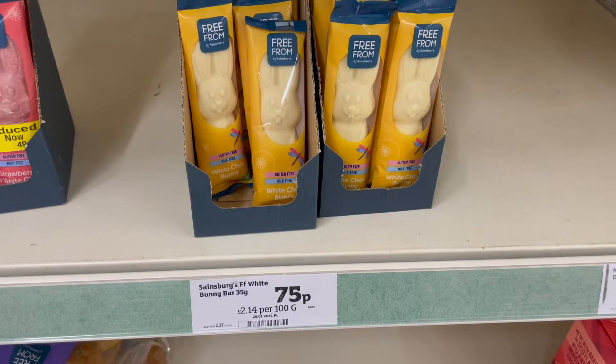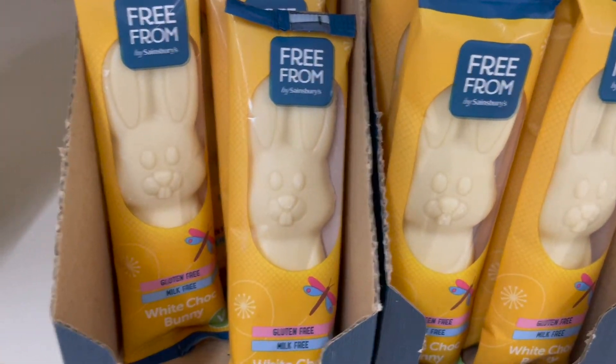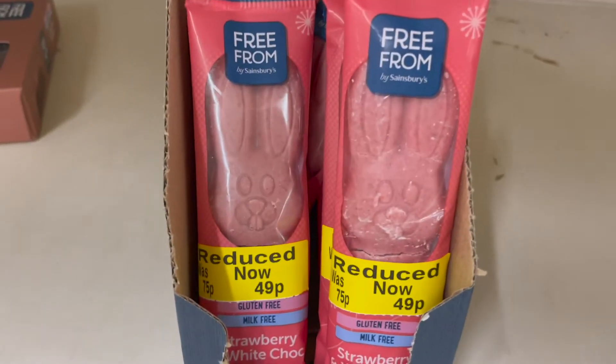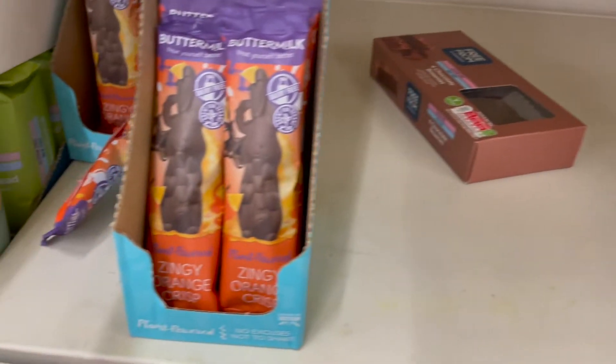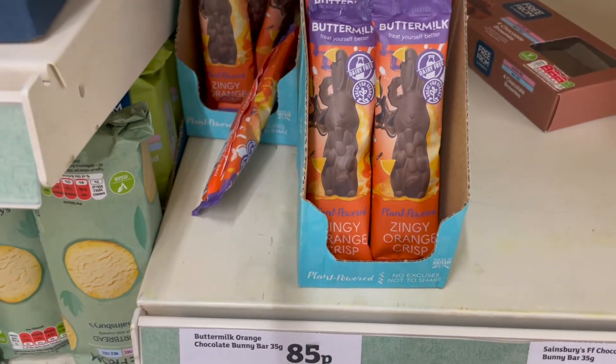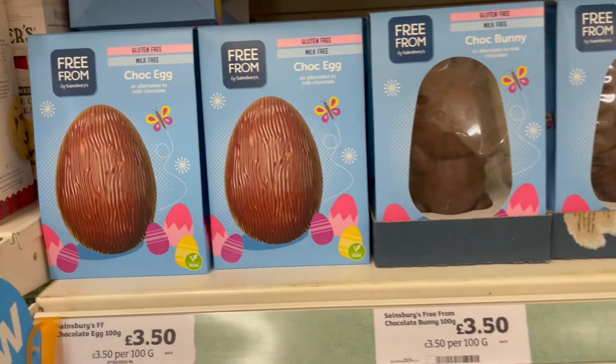When you're looking in the free-from section, they had these bunny bars which I thought were quite cute, especially for kids. They had some broken ones — oh bless them — only 49p though. And then they had the orange crisp at 85 pence. Maybe I've left it a little bit late, but there wasn't a great choice.